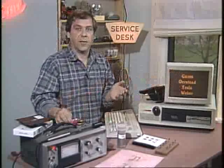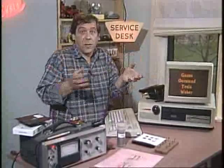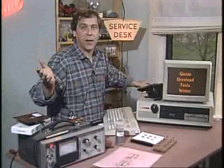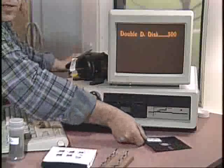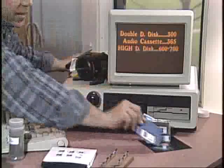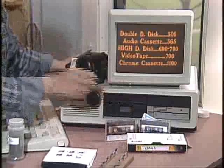The amount of magnetism left on a tape or disc depends on the characteristics of the medium. I have a list from a manufacturer that shows the ability to be magnetized of various media. The units aren't mentioned, but I think they should be in Oersteds. The numbers will give you a relative feel. Double density diskette: 300. Normal audio cassette: 365. High density diskette: 600 to 700. Videotape: 700. Chrome audio cassette: 1100.